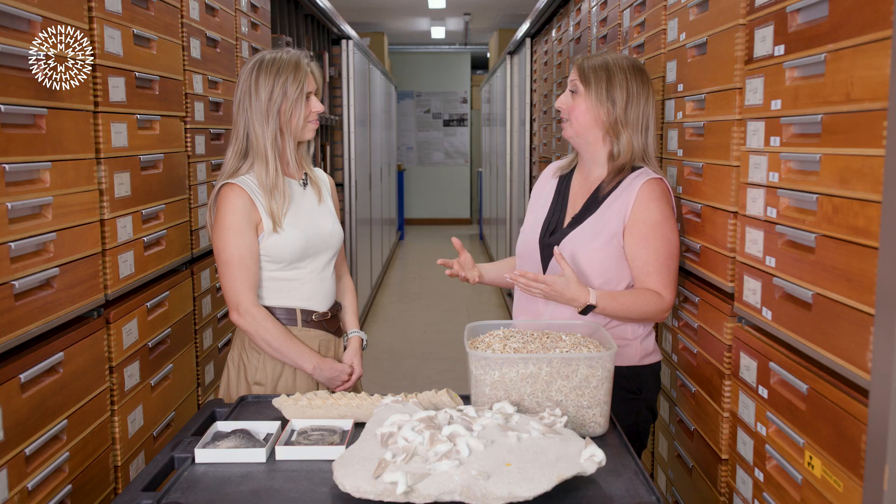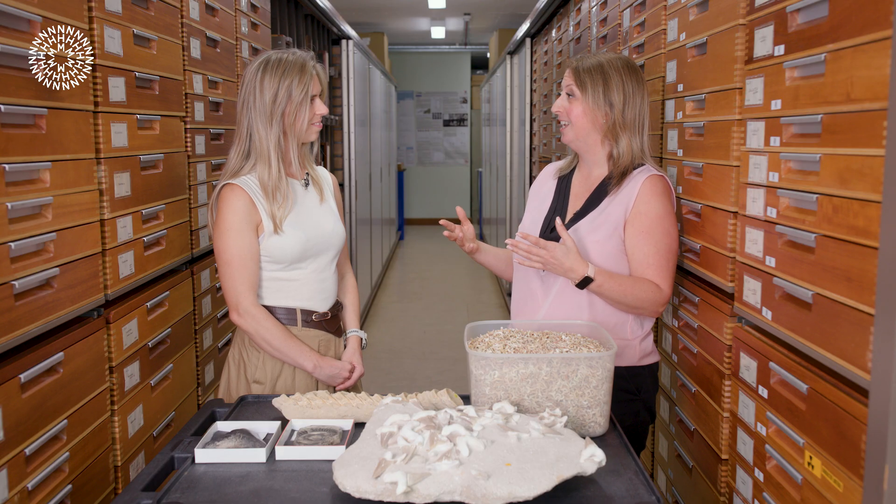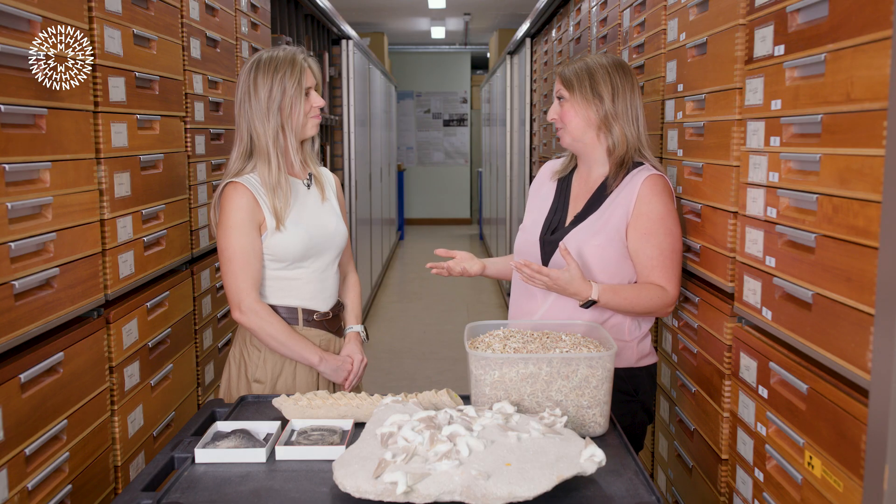How far do we have to go back to find the first animal we would recognise as being a shark? Sharks have been swimming around in our seas for over 400 million years. Some of those earlier sharks you might not recognise as the stereotypical shark we think of today, but if we go back to the Carboniferous period — about 350 to 300 million years ago — sharks were very well established, and their body plan would have looked very similar to a lot of sharks swimming in our seas today.